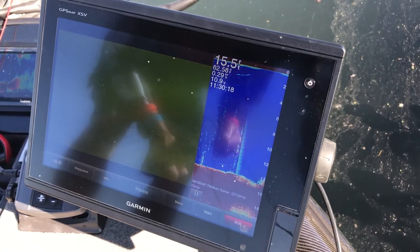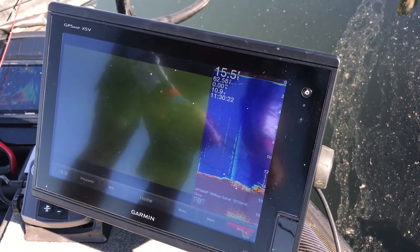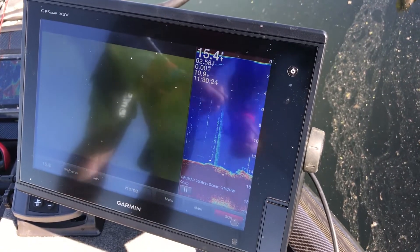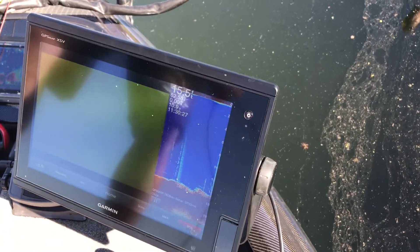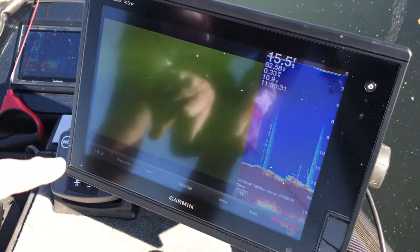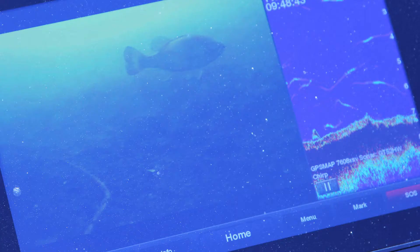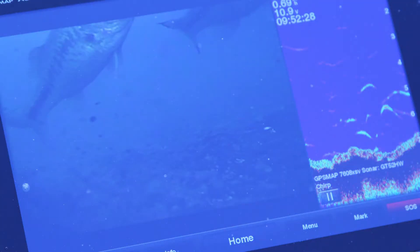These are weeds down 15 feet of water, growing up from the bottom. There's gonna be fish all through here. Every once in a while you'll see one on the meter and then we'll come across it with the camera. It shows up faster on the meter than it will on the camera, but the camera gives you the proof of exactly what that is.